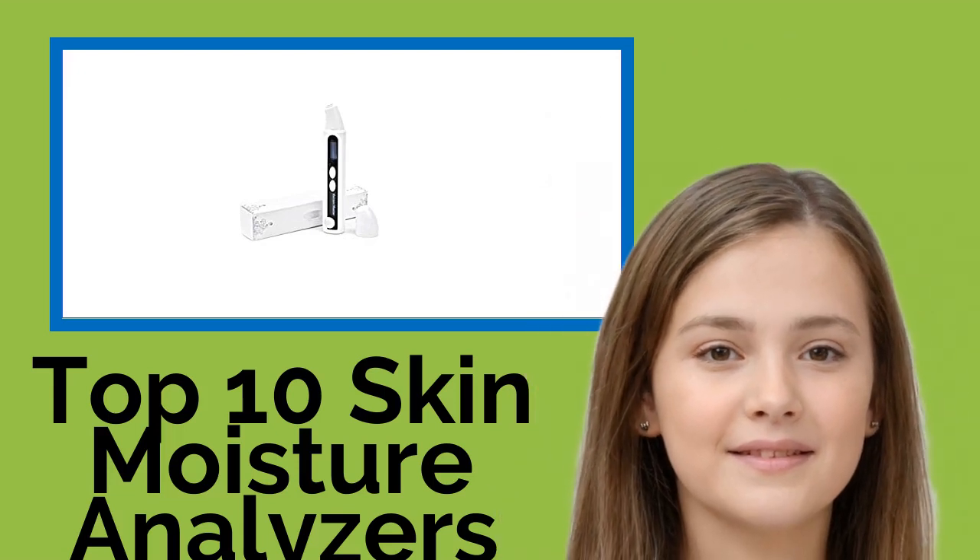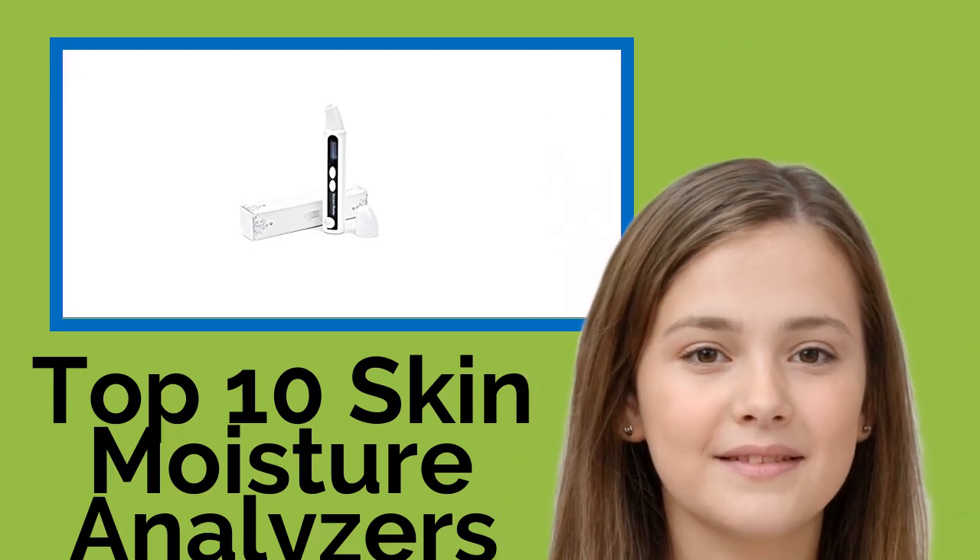Hi, welcome to Best Review Channel. Here are the Top 10 Skin Moisture Analyzers of 2021.